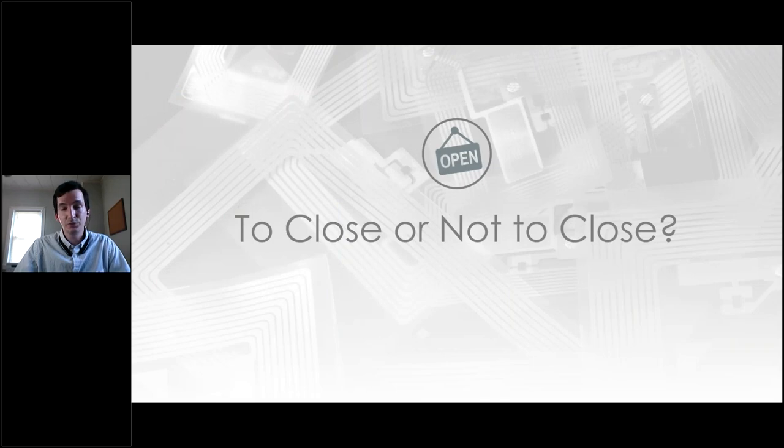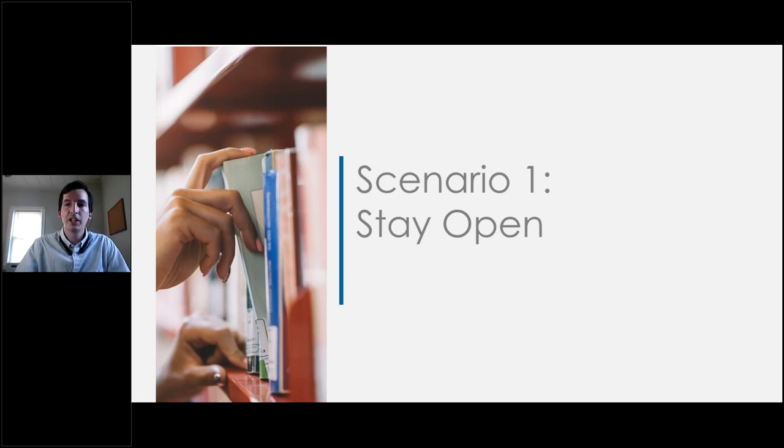The last disruption to discuss is whether or not you need to close your library during a tagging project — one of the most common questions I receive. The short answer is almost always no, but the correct longer answer is: it depends. There are three scenarios to consider. The first is to just stay open, which is the optimal scenario. Taggers need to be made aware that patrons come first — if a patron wants to browse a section being tagged, the tagger needs to temporarily move, even tagging a different section until the patron is finished.